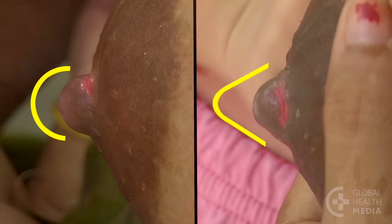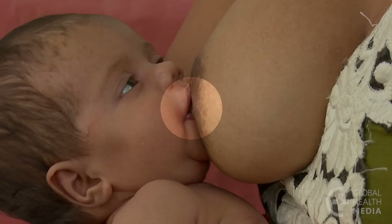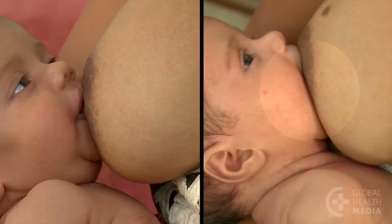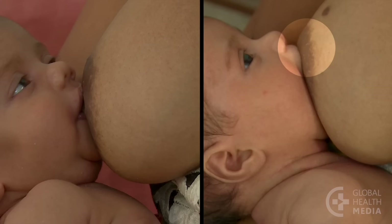Also compare the signs of attachment. Before: the baby's mouth was almost closed, an equal amount of areola was seen above and below the mouth, the baby's chin was just touching the breast, and her lower lip was turned inward. Now: her mouth is wide open, more areola is visible above the baby's mouth than below, and the baby's chin is deep in the breast — so buried that we cannot see the bottom lip.